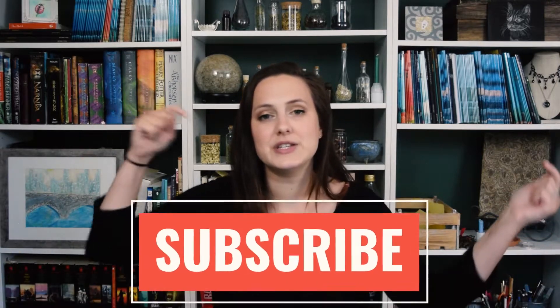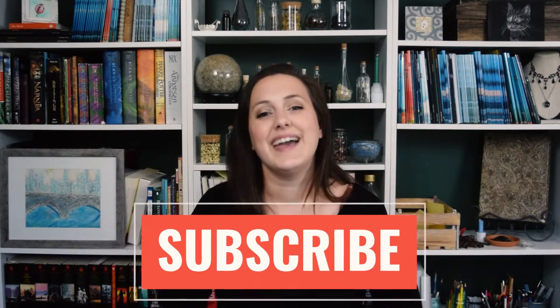Hello, my name is Bethany Stahl and I'm a full-time self-published author and illustrator. If you are new to my channel, welcome — here I post all things self-publishing, so if that interests you, make sure you subscribe. And if you are coming back, welcome.